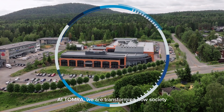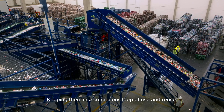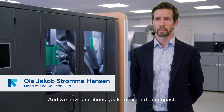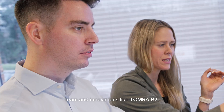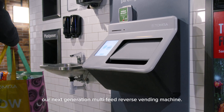At Tomra, we are transforming how society manages valuable resources, keeping them in a continuous loop of use and reuse. And we have ambitious goals to expand our impact — goals that are driven by a passionate team and innovations like Tomra R2, our next-generation multi-feed reverse vending machine.